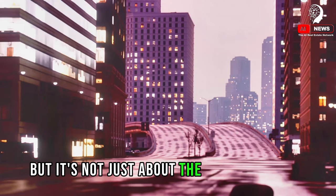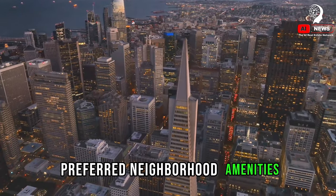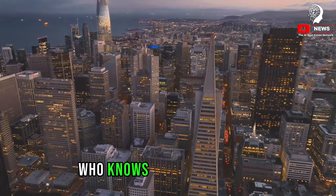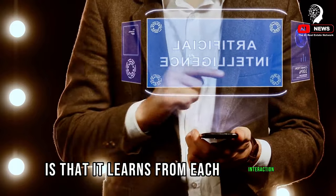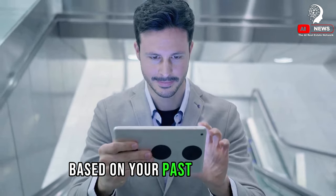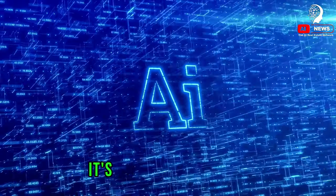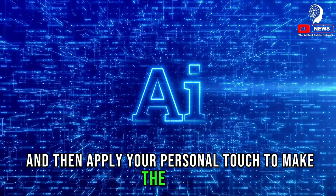But it's not just about the type of property or its location. AI can take into account your budget, preferred neighborhood amenities, proximity to schools or workplaces, and even the likelihood of future property value appreciation. It's like having a personal real estate agent who knows your preferences down to the finest detail. The beauty of AI is that it learns from each interaction, getting better and more accurate with every search. It can even predict what you might like based on your past preferences. Remember, AI is here to assist, not replace, human judgment — use it as a tool to narrow down your options, then apply your personal touch to make the final decision.